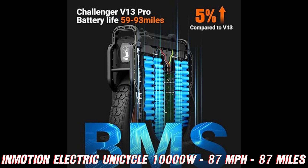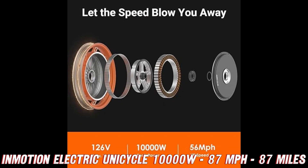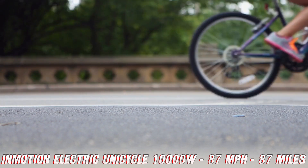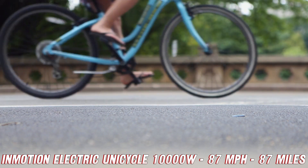Speaking of portability, this electric unicycle is designed to be your trusty sidekick wherever you go. Whether you're hopping on public transportation or just need a compact ride to get you from point A to point B, this bad boy has got your back.